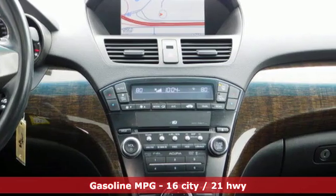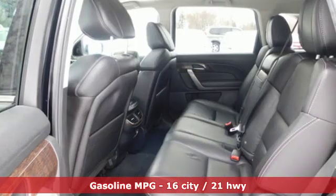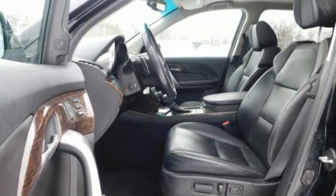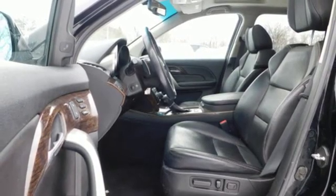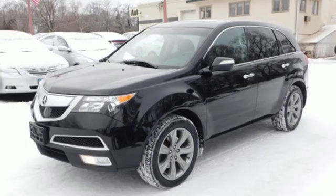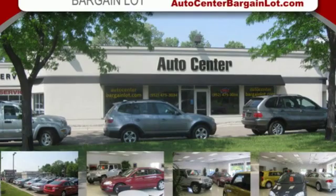Integrated navigation system with voice activation, power tilt-down heated mirrors, front heated and ventilated leather bucket seats, auto-dimming rearview mirror, wireless phone connectivity, dual-zone climate control, automatic transmission, express open and closed sliding and tilting sunroof, magnetic fluid-filled shocks, and V6 engine.